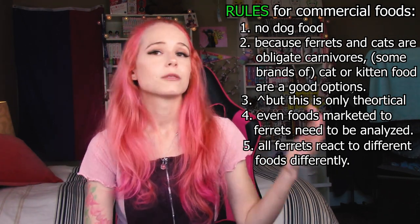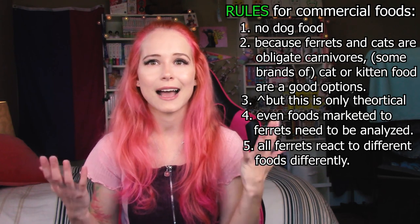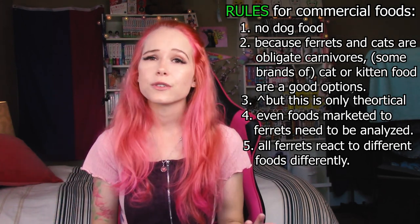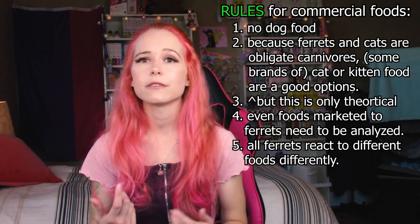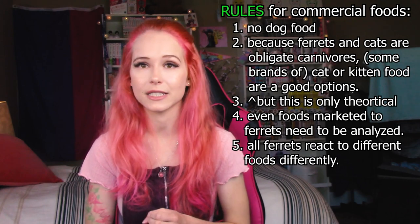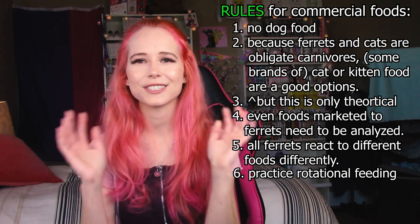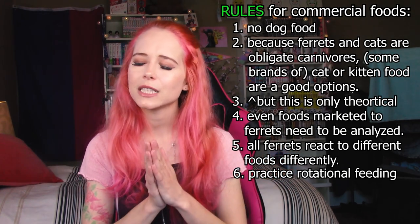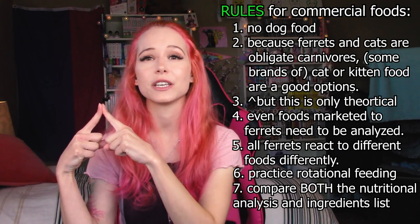All ferrets are different, and because of this ferrets are going to react to different foods differently. Age, weight, energy levels, breeding, and general health all greatly affect how an individual food is going to treat your ferret. If there's a certain food you're trying to get your ferrets into and you notice it's really not working for them, that's fine — research again and try to find another brand. Feeding variety is so important when it comes to commercial foods. In my opinion, ferrets who are eating a commercial food should not be on the same animal protein or the same brand — you should be switching between different ones. This is referred to as rotational feeding, which I'm going to go into much more depth on in another video. When you are looking at a food to feed your ferrets, you absolutely need to look at both the nutritional analysis and the ingredients list, as these two things work together hand in hand.